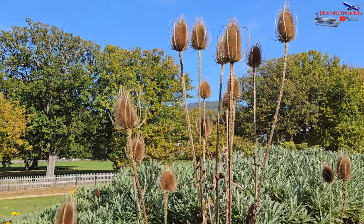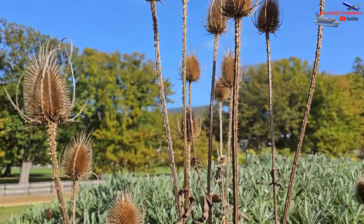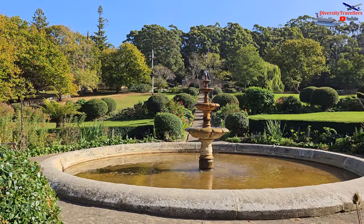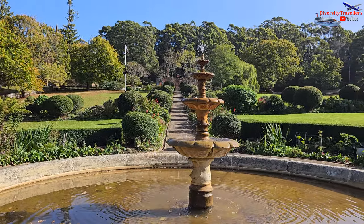The water fountain is a central feature within the garden area. It is typically designed as a decorative structure that provides a source of water. They offer a space for reflection and appreciation of the natural elements amidst the rich history of the Port Arthur historic site.